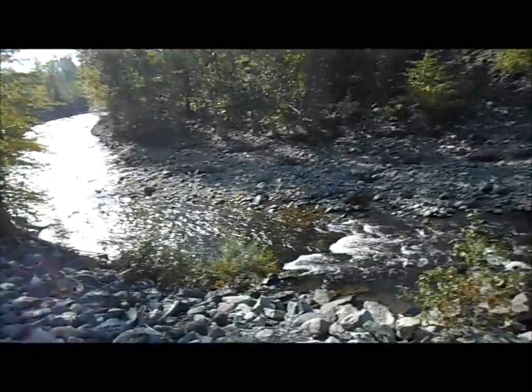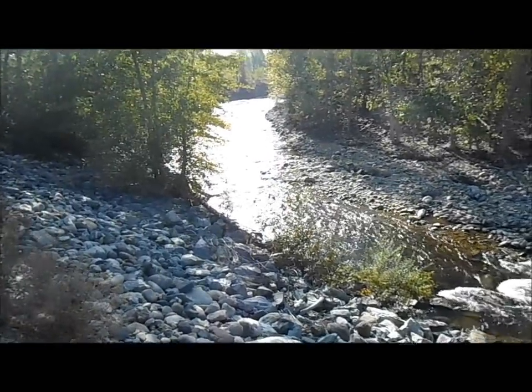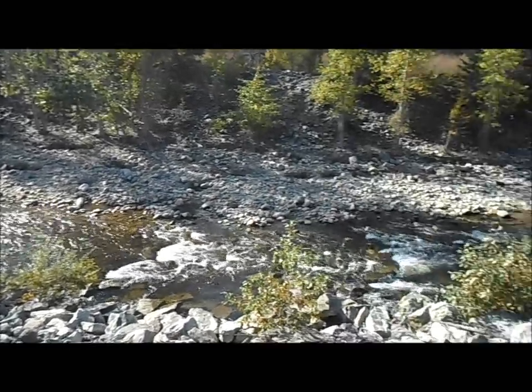Hi everyone! I'm out at the creek today to show you guys where gold deposits in a bit more major of a river.